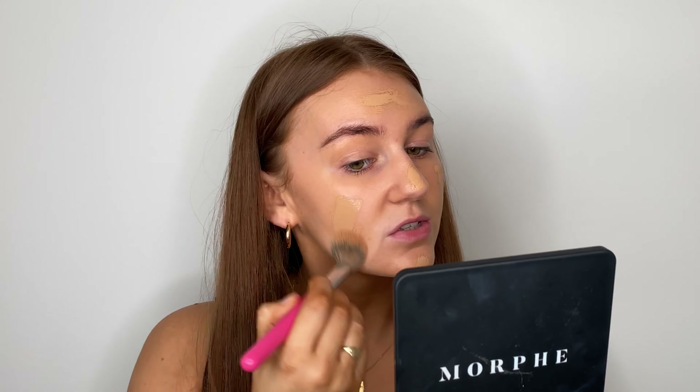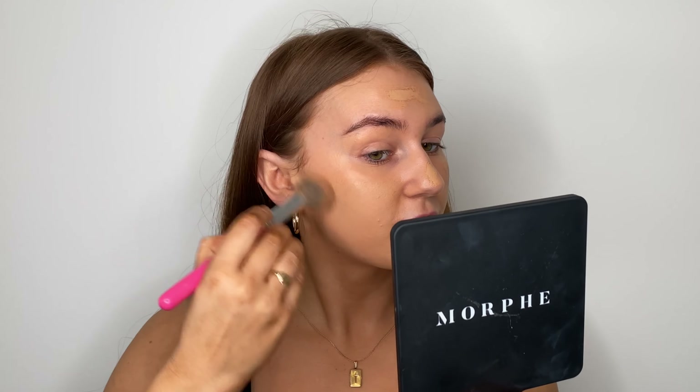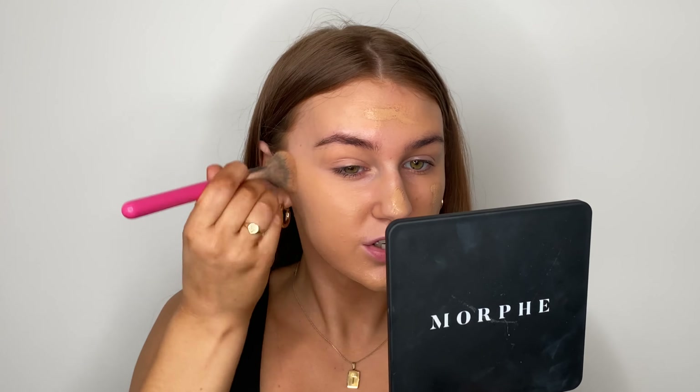Hey guys, welcome back to my channel. I hope you are all well. In today's video we're going to be doing a full face of Look Fantastic makeup. Recently I became part of Team Fantastic, which is absolutely amazing. I love the products on Look Fantastic's website. This video isn't sponsored or anything like that, but having become a new member of Team Fantastic, I thought why not show you some amazing products from the brand. I've got some new products today, some things you might not have seen before.